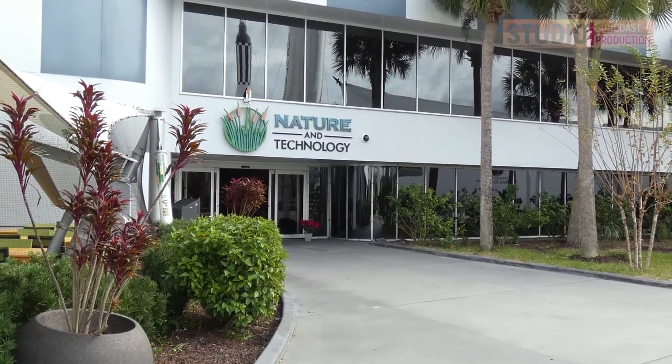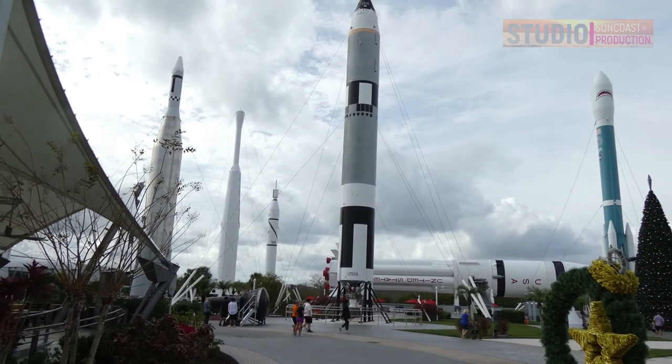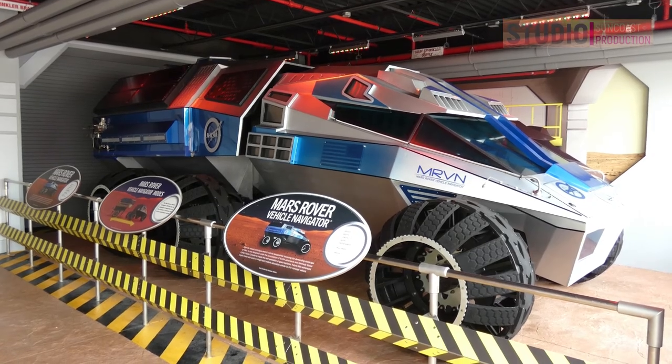I am going to start by telling you about the history of the Kennedy Space Center. The Kennedy Space Center, KSC, is the primary NASA launch center for human spaceflight since 1968.